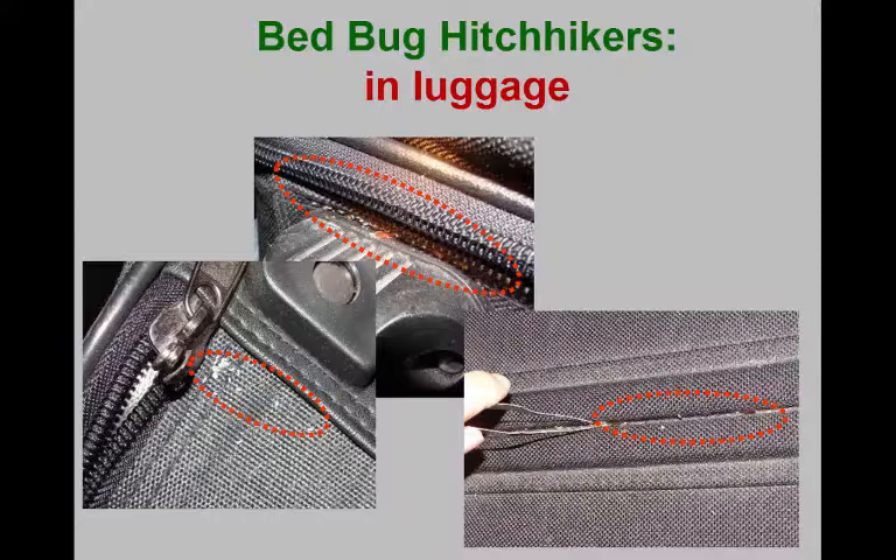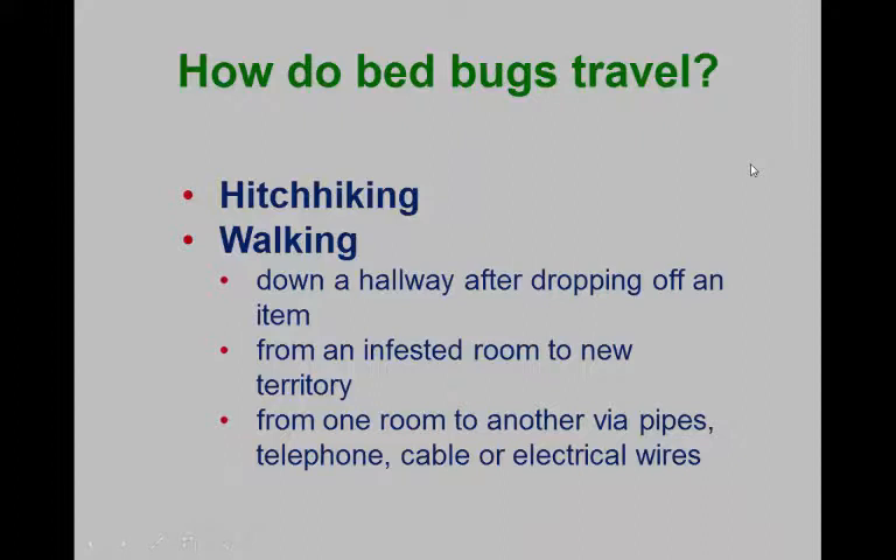Here's some luggage that was in an airplane, and you can see a couple of bed bugs up in here. This luggage had probably been in storage for some period of time in an infested home, because there are some eggs on it — that normally wouldn't occur if it were readily being used. You can just see a seam on the luggage and here are a couple of little bed bugs hiding out in there.